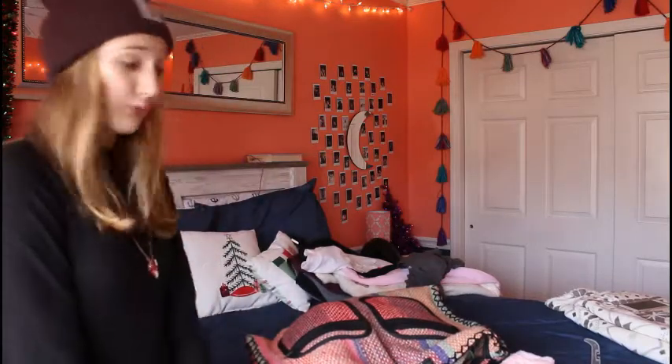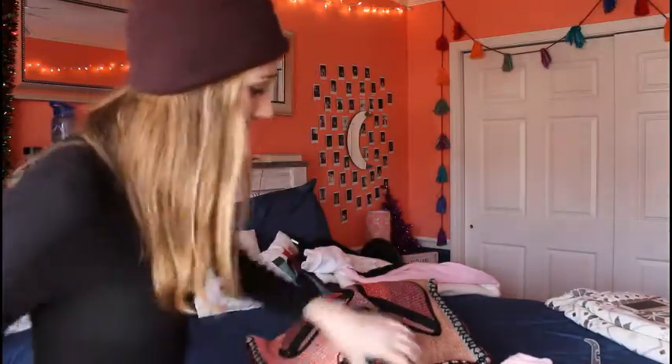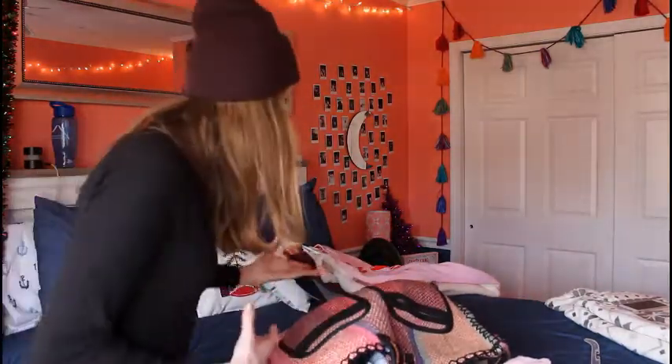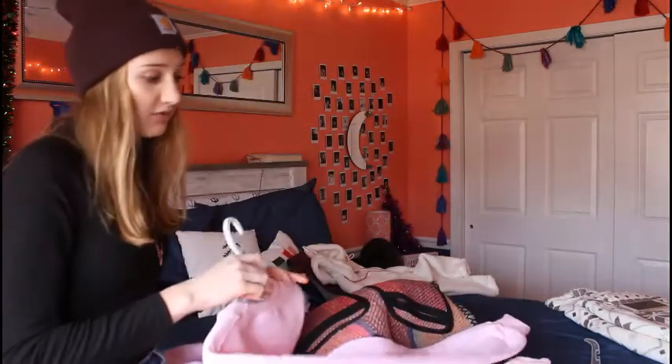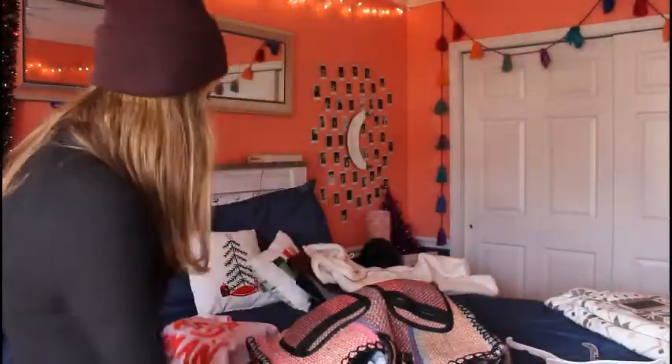The bag I'm packing with I got in Peru and I love it so much — it's huge and fits so much. Normally I don't pack this much because when I travel I'm usually gone for three weeks and I bring just a tiny carry-on. But this time since I can pack a lot, I'm going to pack a lot!